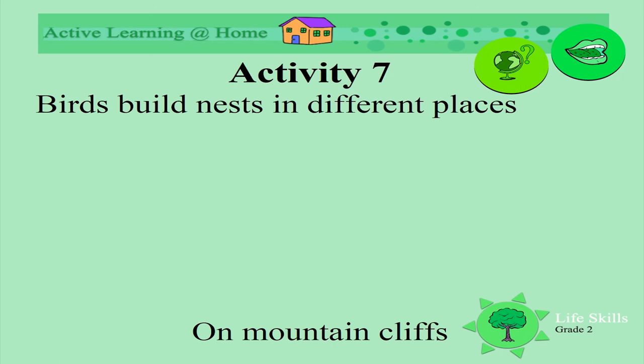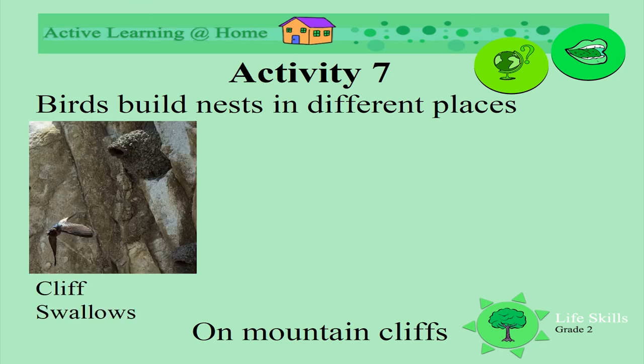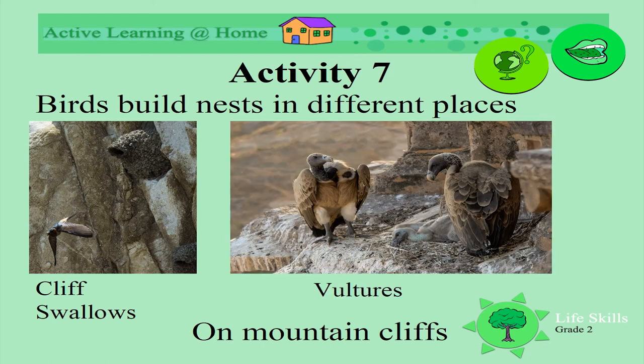Nests are also found on mountain cliffs. Look at this cliff swallow's nest, or this vulture's nest — both very different.